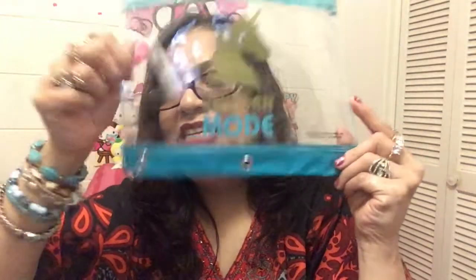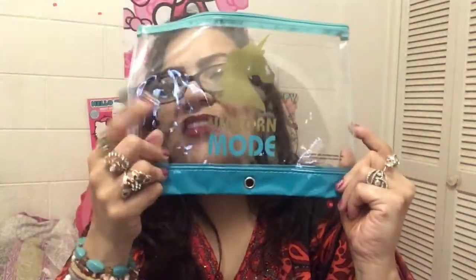I thought this was adorable — Unicorn Mode — so I went ahead and got this. You can never have enough of these, and I have a trip coming up so I'll probably be using that. Then I got this Lip Gloss Brilliant Levers from Sassy Cheek. I have very chapped lips and I always use these, even when wearing matte lipsticks, because they just dry out my lips ridiculously.